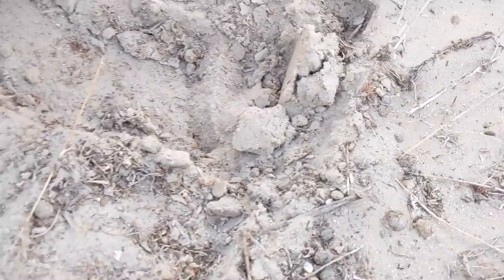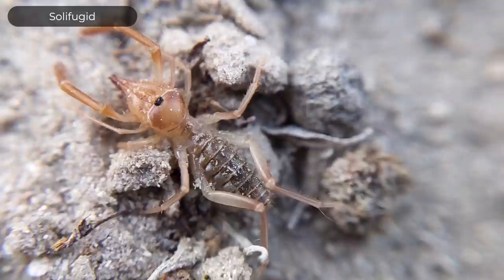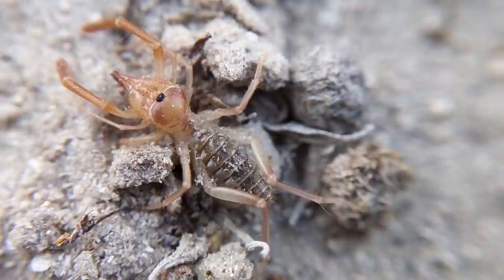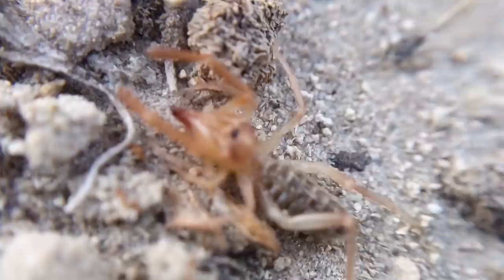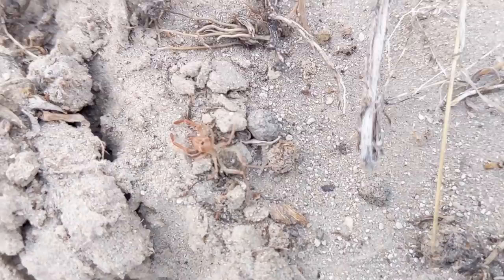Let's see what's under here. That is a solifugid, a sun spider, which is an arachnid. It has huge chelicerae — those pincer-like mouthparts. But they are not true spiders; they don't have any venom. Those chelicerae are not modified into fangs. But they are stinking rad.